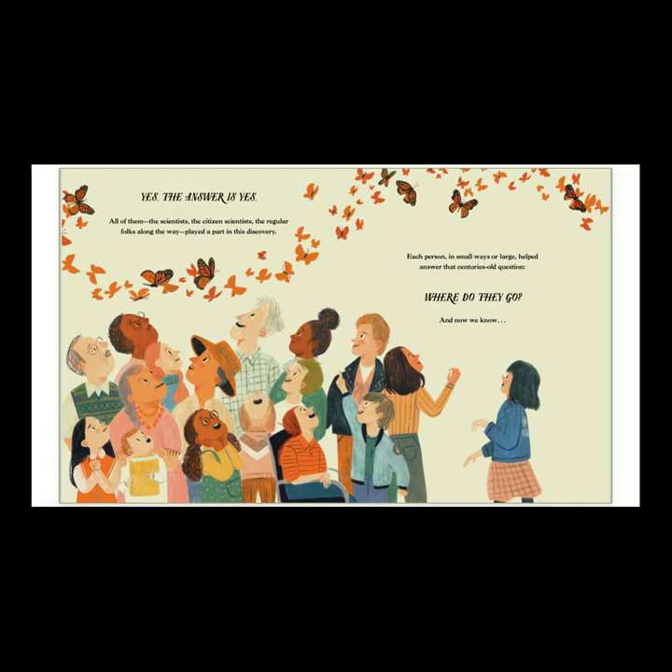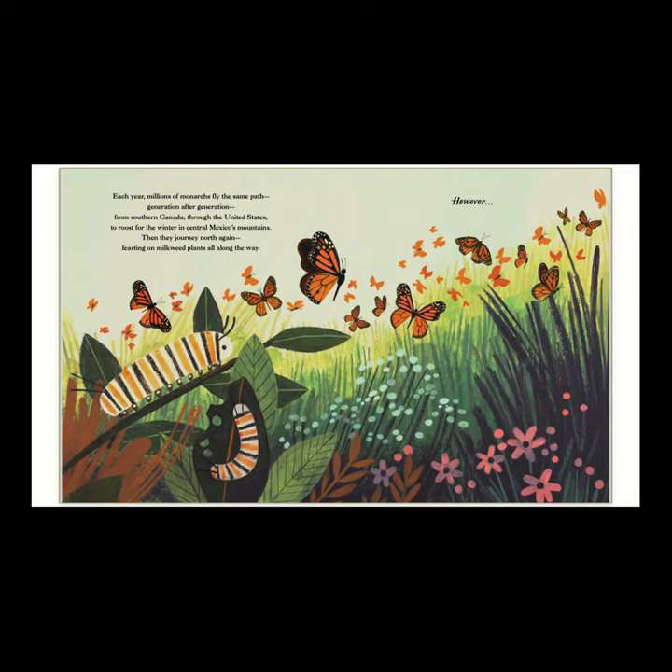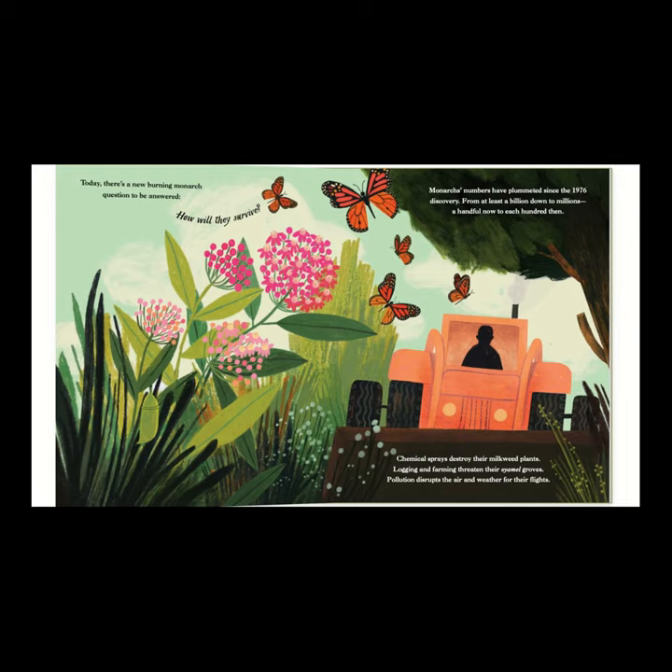Each person in small ways or large helped answer the centuries-old question: where do they go? And now we know. Each year, millions of monarchs fly the same path generation after generation from southern Canada through the United States to roost for the winter in central Mexico's mountains. Then they journey north again, feasting on milkweed plants all along the way.